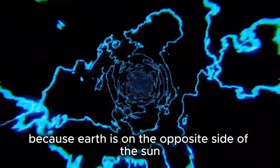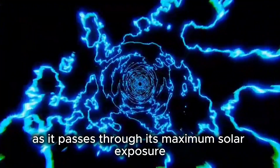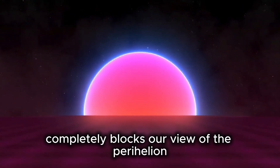Unfortunately, because Earth is on the opposite side of the sun, we are unable to witness this happening to 3i Atlas as it passes through its maximum solar exposure. You can call it fate — the sun's brightness completely blocks our view of the perihelion.